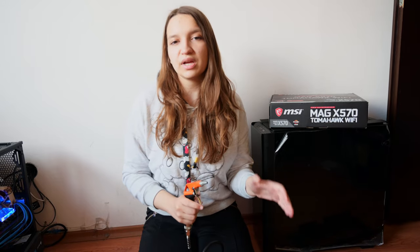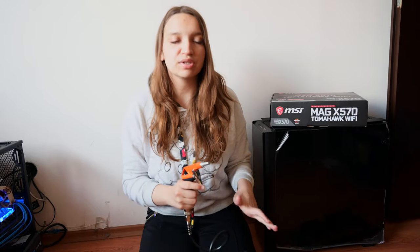Hello everybody, I'm Gabi and this is Gabi Tech. Welcome back to my channel. In today's video we're gonna clean my computer case, the Corsair 500d RGB, with an air compressor.